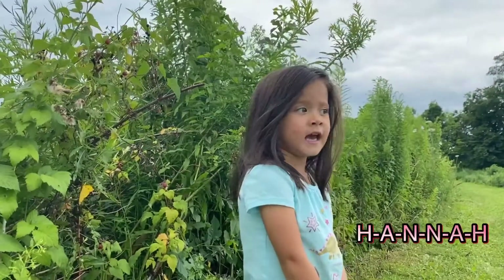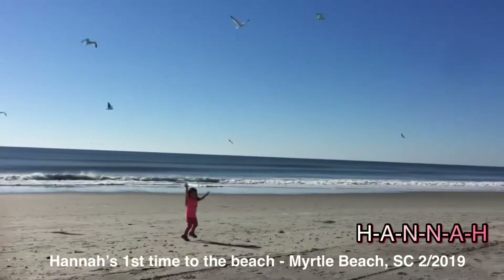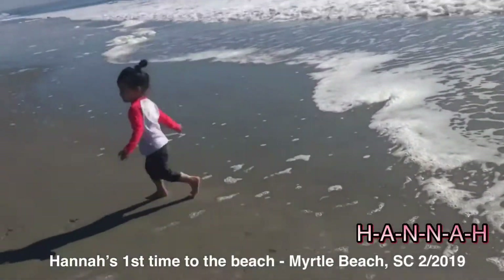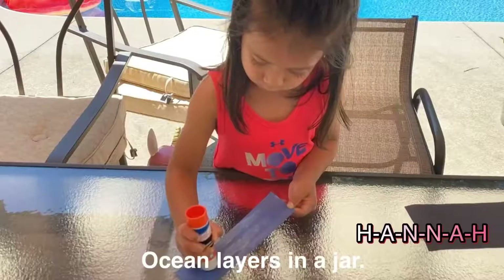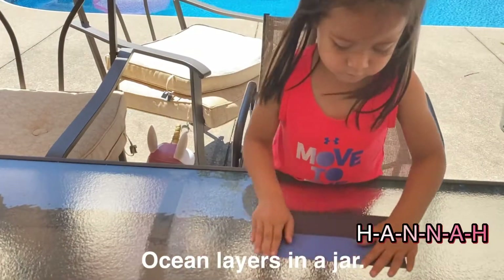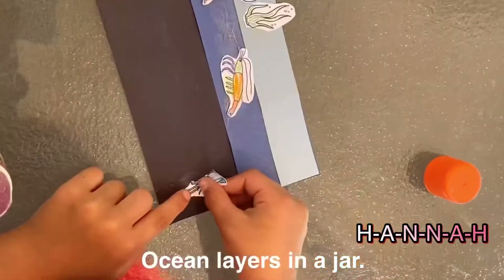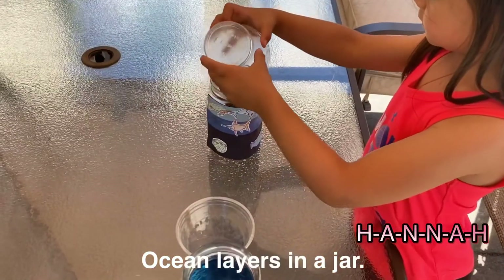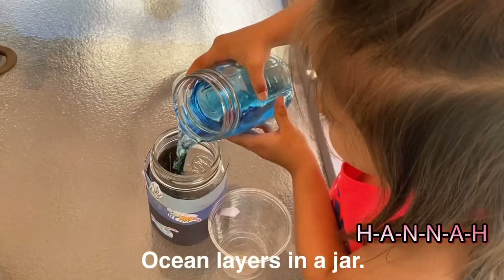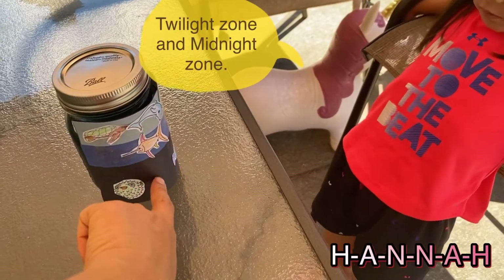8am. H-A-N-N-A-H. Hannah. Sunlight. No highlight, no. And midnight.